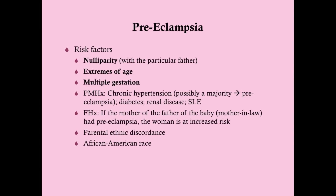The risk factors for eclampsia are virtually the same as for preeclampsia. Those risk factors include nulliparity. If a woman has a pregnancy and does not have preeclampsia, her risk in subsequent pregnancies goes down — but the caveat is it must be the same father. If she has a new father in a subsequent pregnancy, her risk would be as if she had never been pregnant before. So it's nulliparity with the particular father.